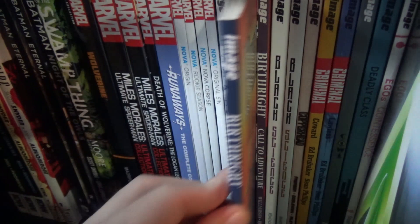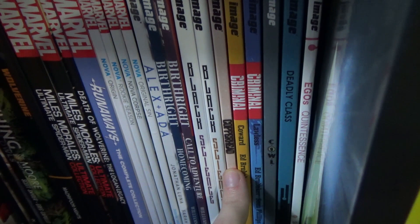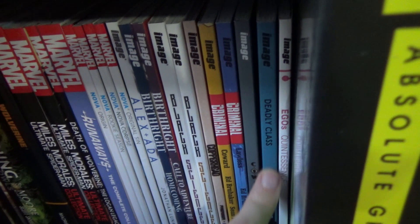Black Science volumes one and two — another book with an amazing hardcover I really want to get soon. Copperhead Volume 1 — I enjoyed the first trade, read it in singles. Criminal volumes one and two. Cowl. Deadly Class — another book I cannot wait to get into. Everything I've heard about it is fantastic, so it's very high on my to-read list.